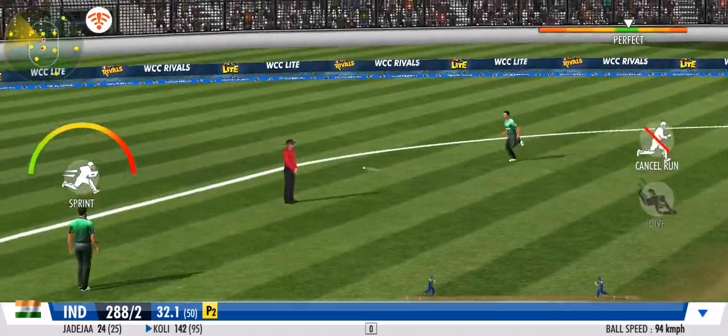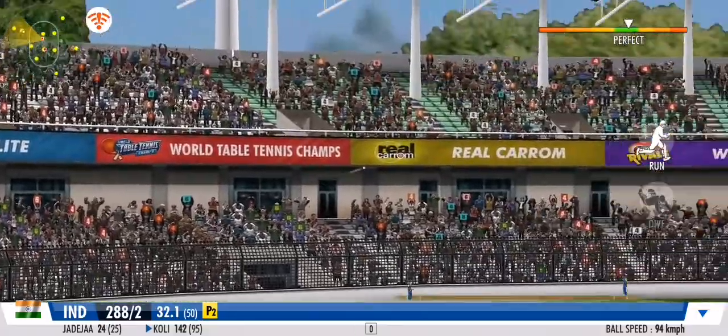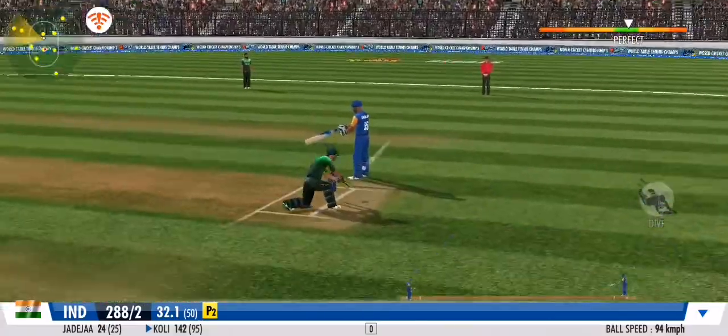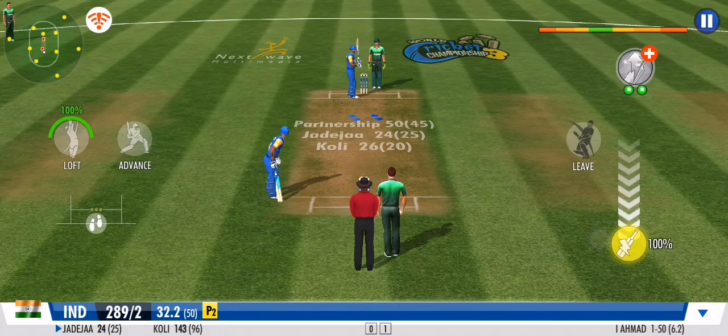Swept across with no mercy. Combined fifty — very nicely played.